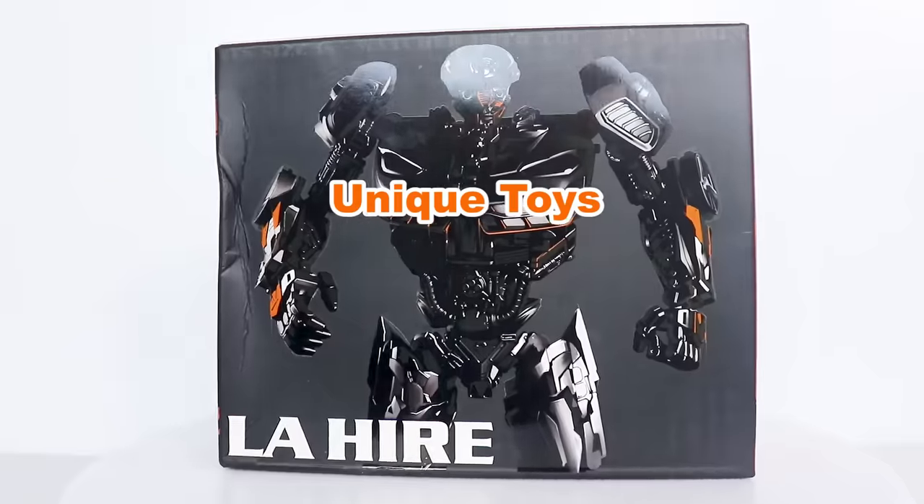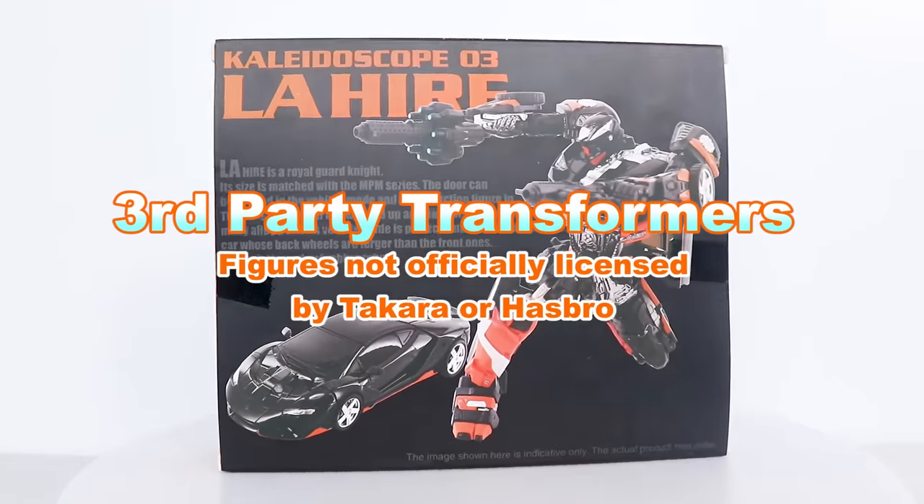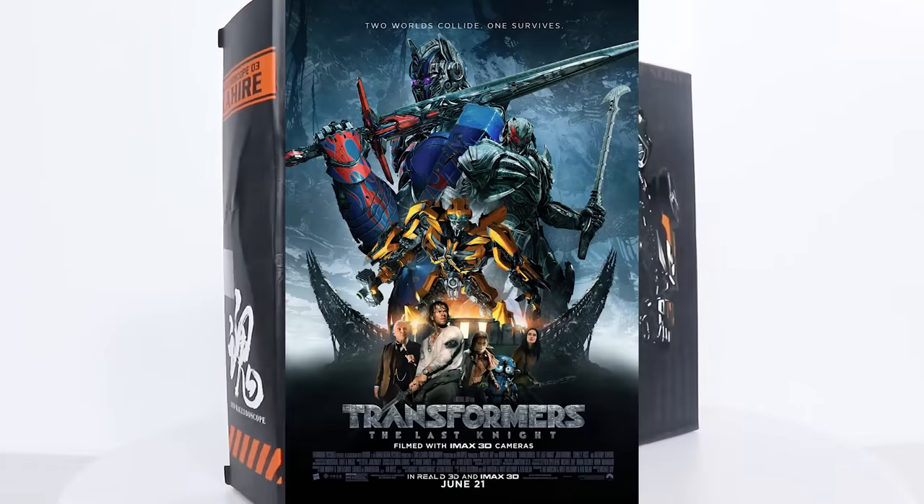Hey, what up? It's Jobby, and we're taking a look at the unique toys — I mean DX9 — Le Hire, which is a third-party version of the character Hot Rod from Transformers: The Last Knight.